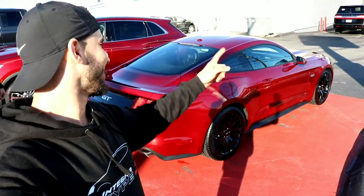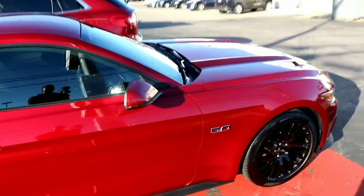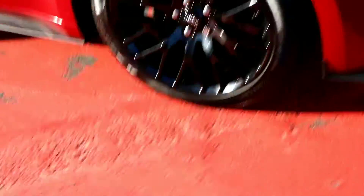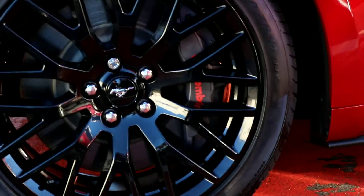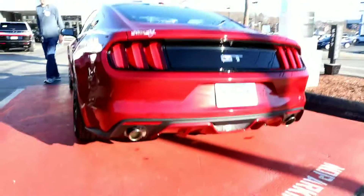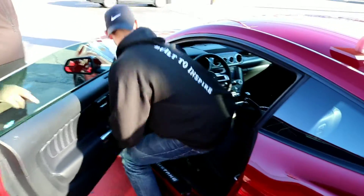It's official — we got a Mustang! I cannot wait to turn it on. We got six-piston Brembo brakes — oh my god, this is awesome. Look at those brakes, that's huge. I love this color — absolutely beautiful.